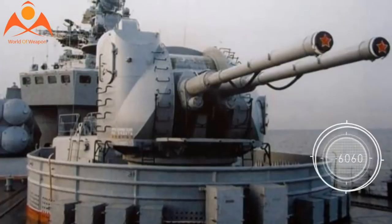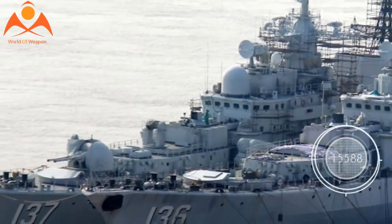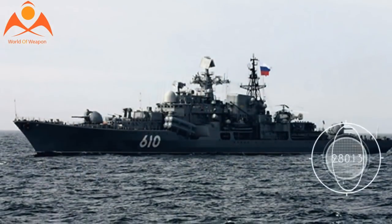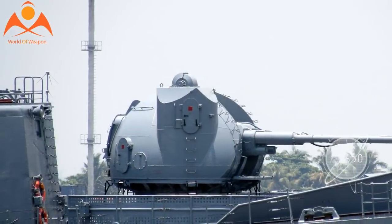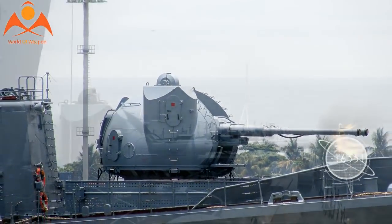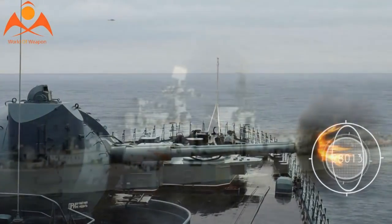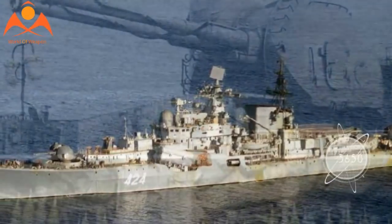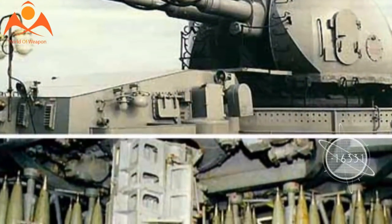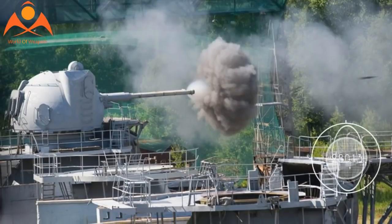For comparison, the 127-millimeter Mark 45 Mod II gun on American destroyers weighs only 54 tons for the complete system. However, it is a single-gun mount with only 20 rounds loaded in the turret magazine. The AK-130 operates with radar direction and has a ballistic computer integrated with a laser rangefinder. Some shells it fires are equipped with remote and radar fuses, allowing them to effectively engage aircraft.